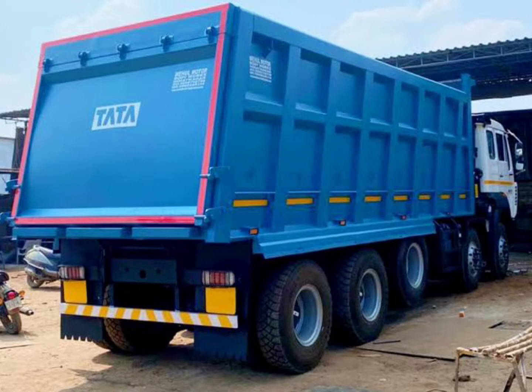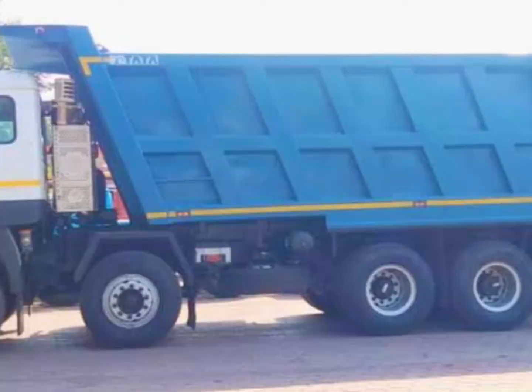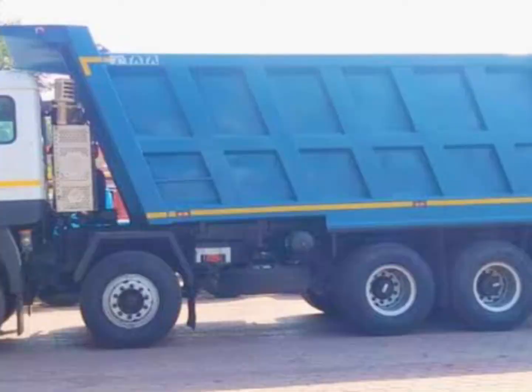This truck has 16 units capacity. This truck is added to Sanjay's photos.